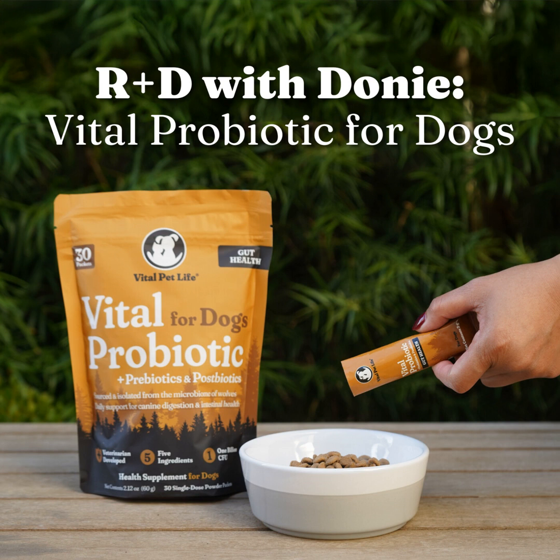Thousands of years ago, there were millions of wild gray wolves roaming the earth, thriving with all kinds of different and resilient gut microbiomes. Today, our dogs may share wolves' DNA, but domestication has stripped away much of the essential microbial diversity. Vital Probiotic for Dogs is our vet-developed solution to help restore what's been lost, with a proprietary blend of two canine-specific and two wolf-specific probiotic strains, plus prebiotic and postbiotic.